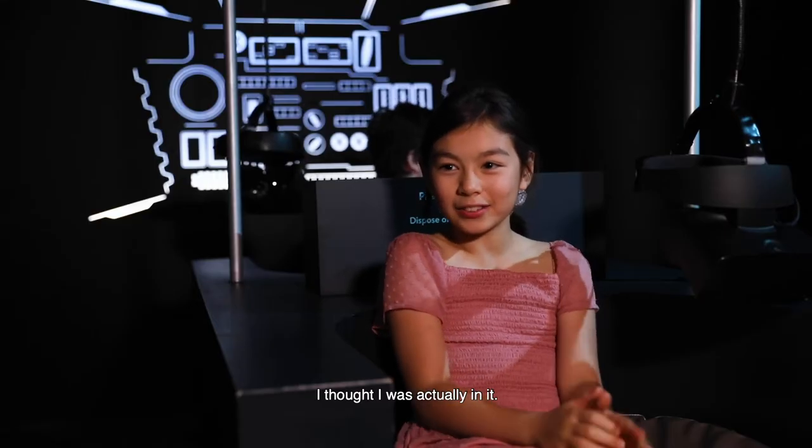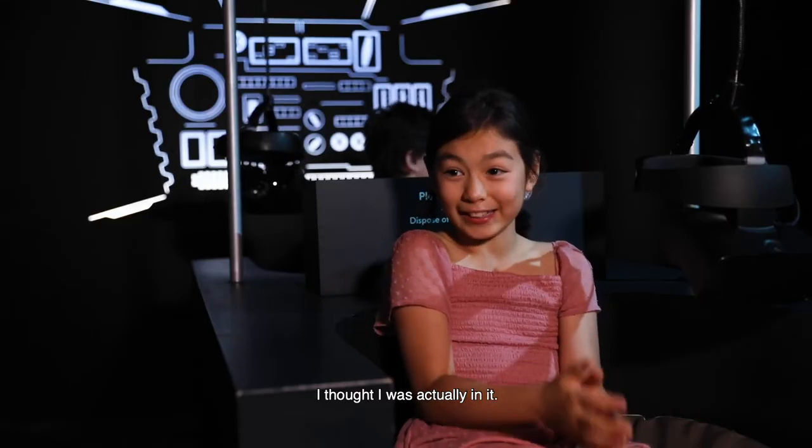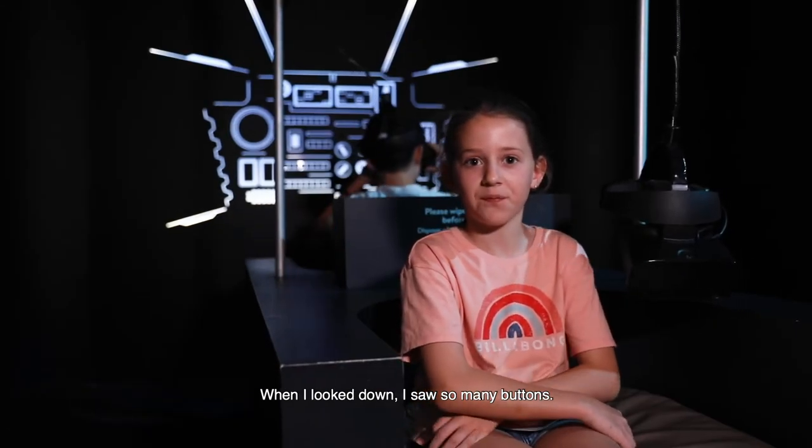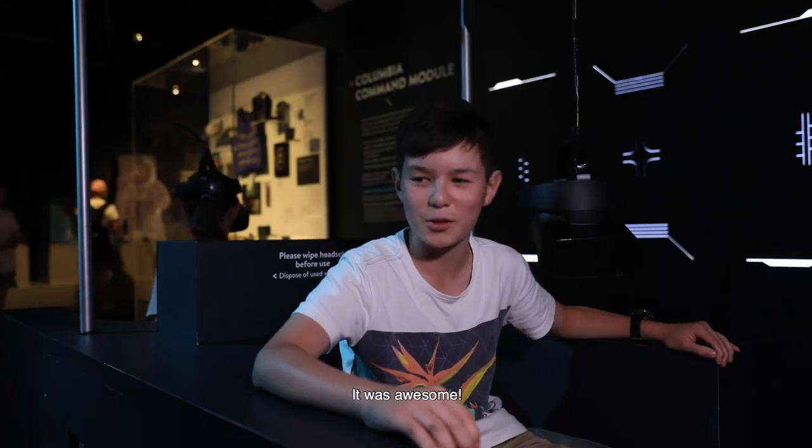I thought it was like I was actually in it. When I looked down I saw so many buttons — it was awesome.